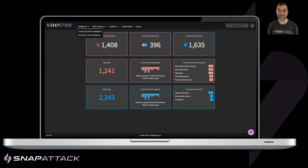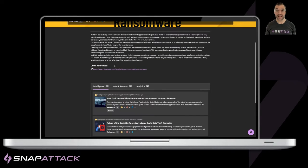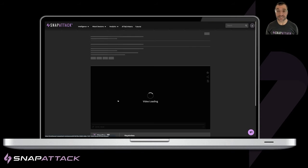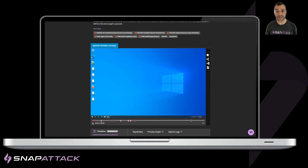Let's take a quick look using the Dark Side ransomware as an example. SnapAttack is used to connect the preventative security workflow from threat intelligence — and in this case, Dark Side ransomware —